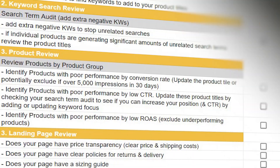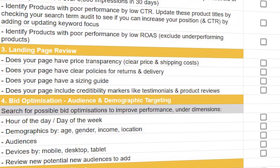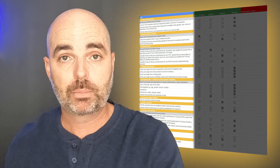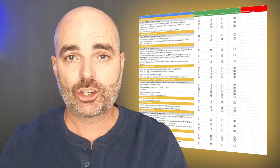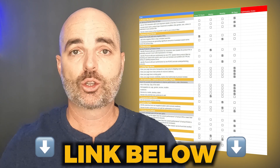To help you with all this, I want to give you access to my Google Ads optimization checklist. This will tell you exactly how often you need to complete important tasks like your search term audits, and it'll also give you a full list of all the other optimization actions you need to complete with all of Google's current updates. If you'd like to get access to that Google Ads optimization checklist for your search campaigns, all you need to do is follow the link in the description below.